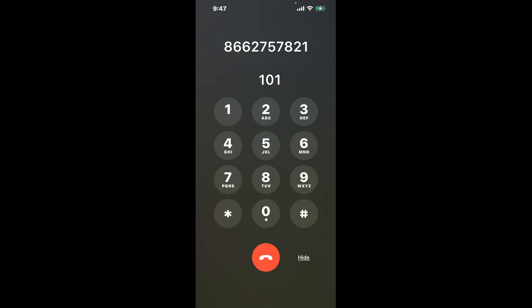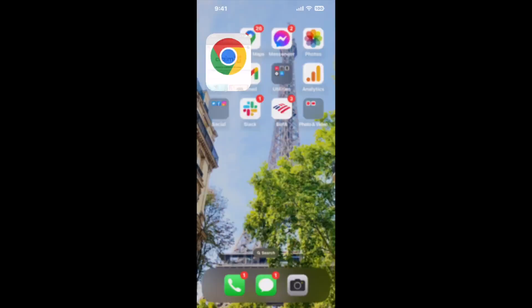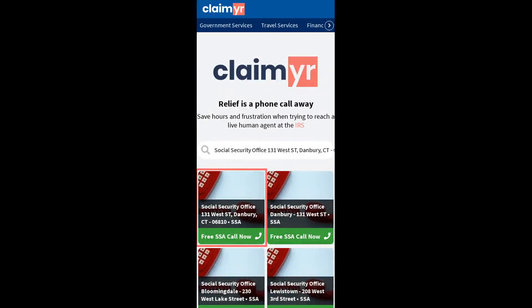Now the next method is the better way to reach a live person at Social Security Office 131 West Street, Danbury, Connecticut, 06810. I built a calling tool. To use it, open up your browser, go to claimer.com,